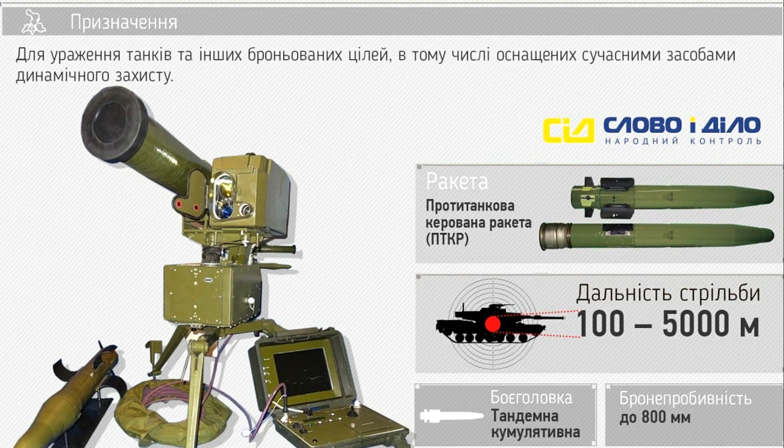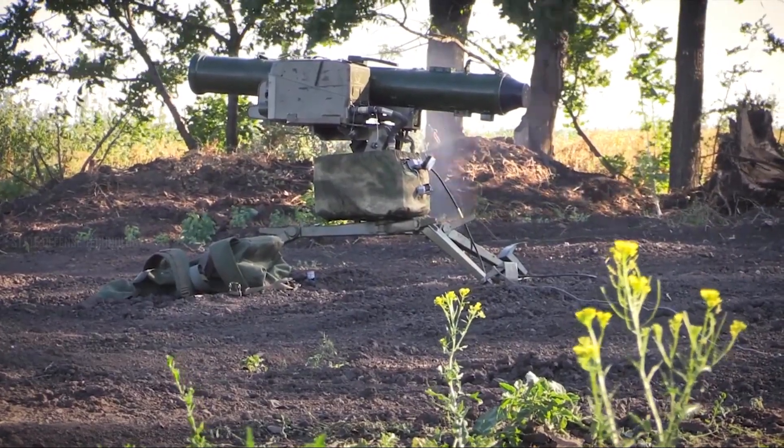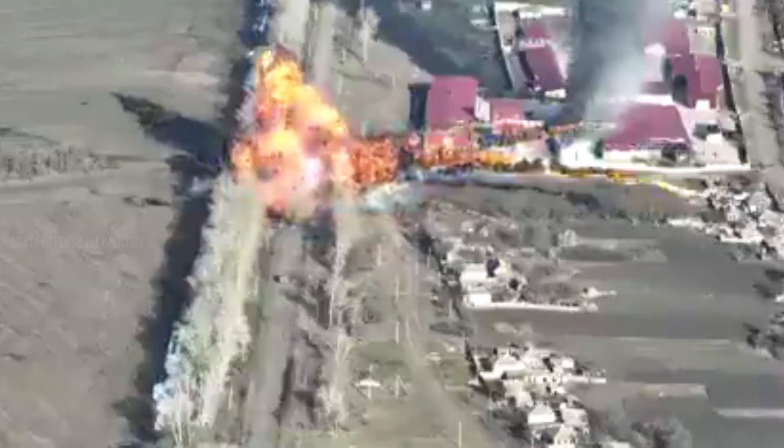The Stugna-P can be equipped with a variety of warheads, including the RK-2S, RK-2OV, RK-2MK, and RK-2M guided missiles. The missile can hit targets from 100 to 5,000 meters away in less than 14.3 seconds.